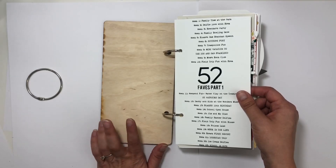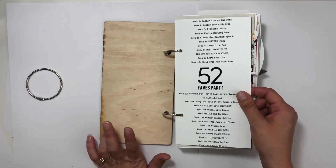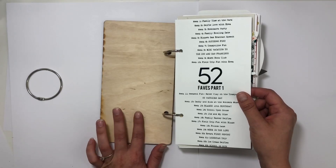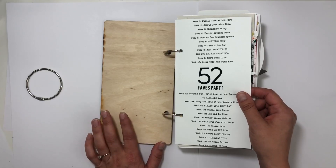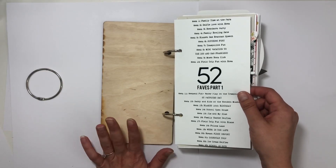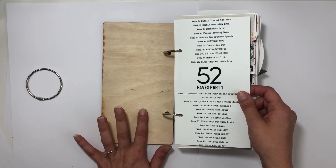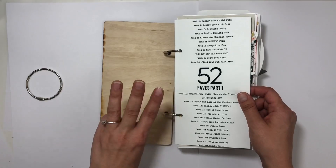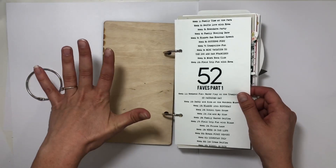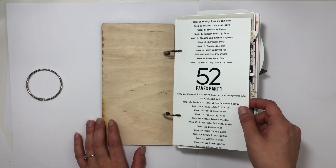If you remember from last year — if not, I'll leave some information in the description — last year I stuck to just two makers: Allie Edwards and LE Studio. This year I gave myself a little more freedom and did five: LE Studio, Allie Edwards, Sihen Designs, Feed Your Craft, and A Creative Bubble. I don't know if that's working better or not.